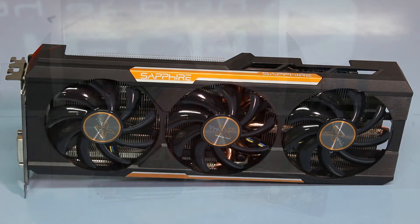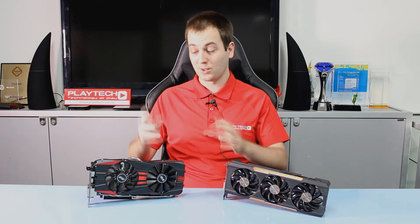Now let's get into the benchmarks and see how this Asus DirectCU II 390X does against the Asus DirectCU II 290X — the same model of cooler.